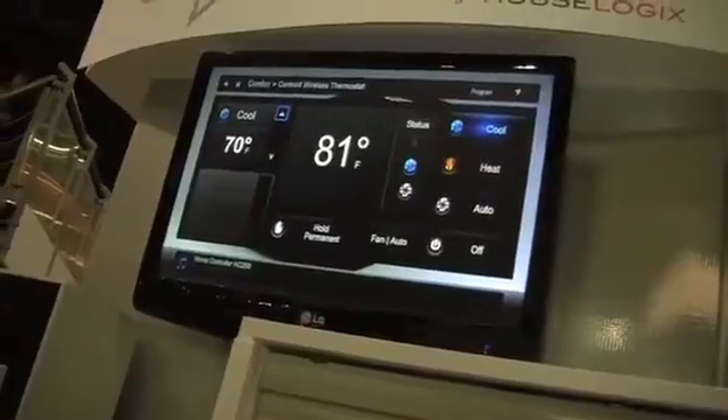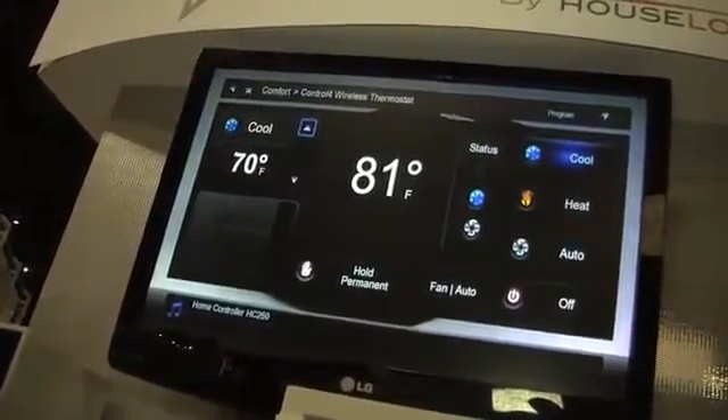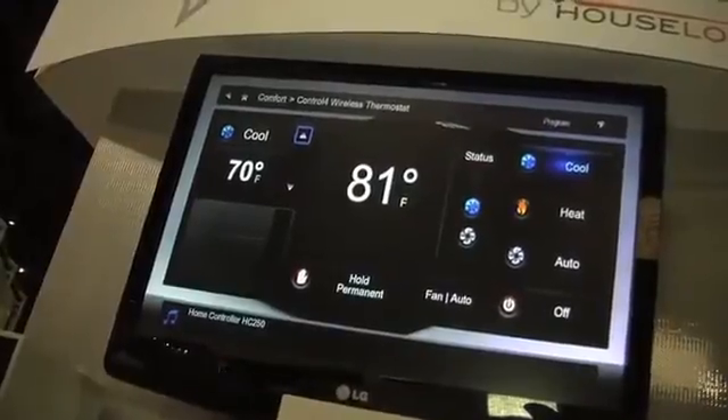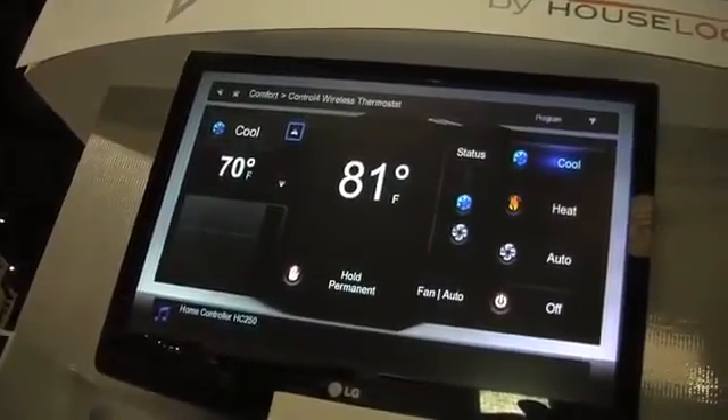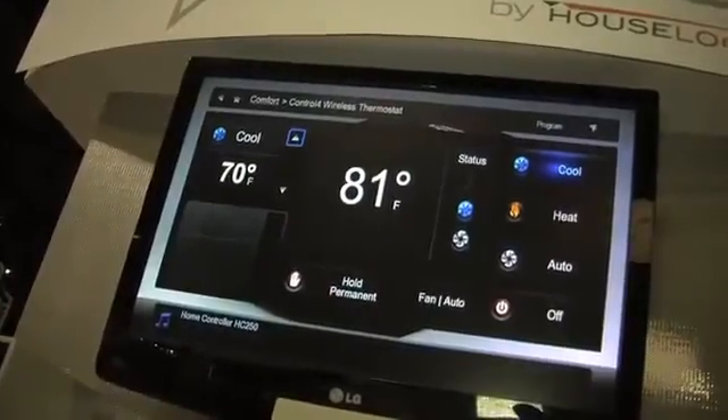Or if you want an exact temperature, you can simply speak it. [User]: Hello, VoicePod. [VoicePod]: How may I help you? [User]: Set temperature. [VoicePod]: Please say your desired temperature. [User]: 68. [VoicePod]: 68.